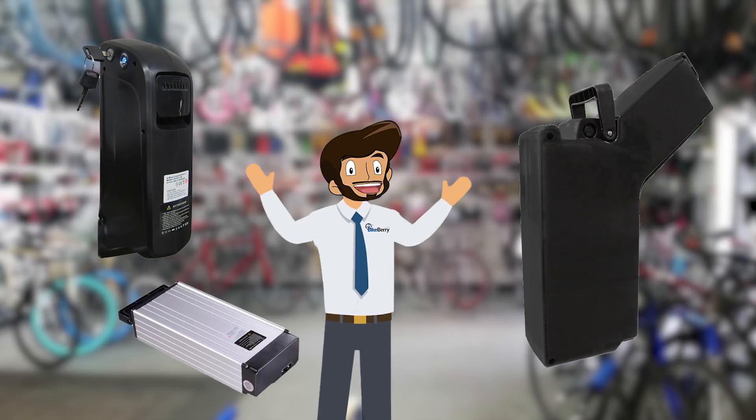Finally, let's look at batteries. In general, the larger the amp hours, the longer you'll be able to ride. But keep in mind, this usually means a bigger and heavier battery.